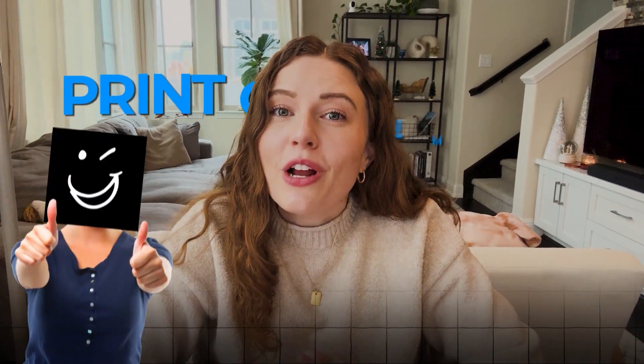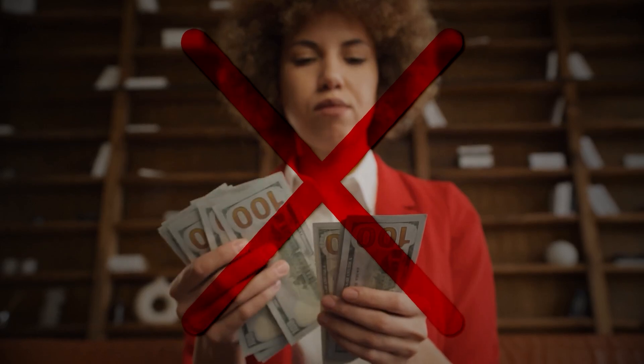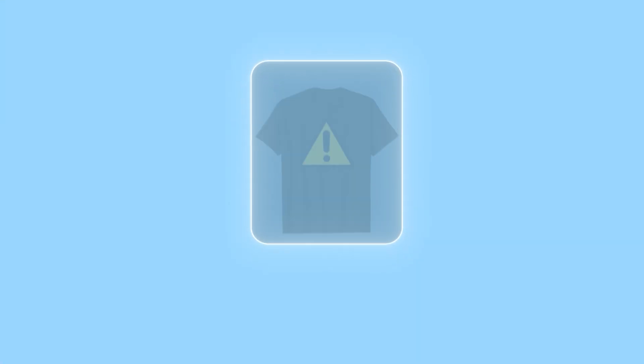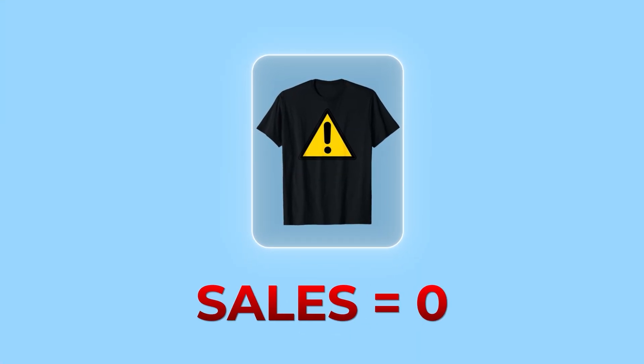I've said it before and I'll say it again, print on demand is such a great business model for starting a business from home without a lot of money down, but it can turn into a little bit of a discouraging journey if you keep listing products that aren't selling.